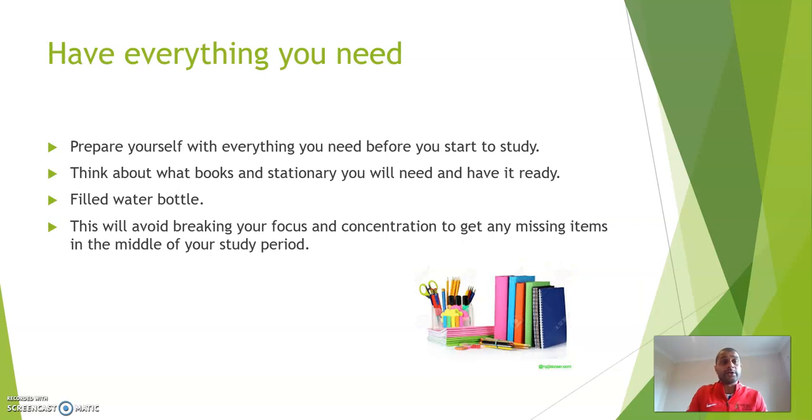Have everything you need. Prepare yourself with everything you need before you start to study. Think about what books and stationery you will need and have it ready. Have a filled water bottle with you as well. This will avoid breaking your focus and concentration to get any missing items in the middle of your study period.